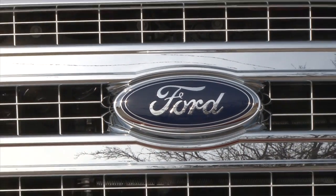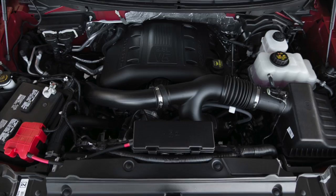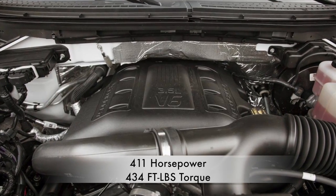Blowing away the competition out of the gate, the Ford F-150 with a 3.5-liter V6 EcoBoost engine churns out 411 horsepower and 434 foot-pounds of torque.